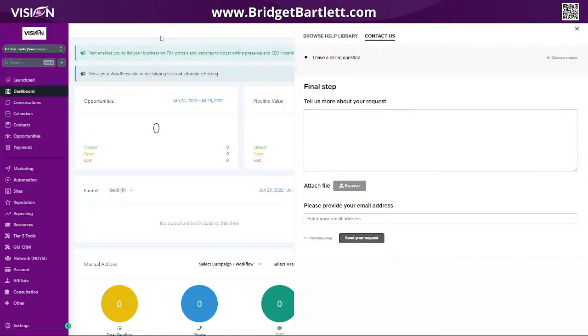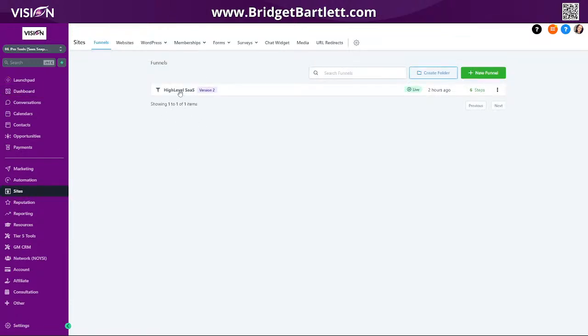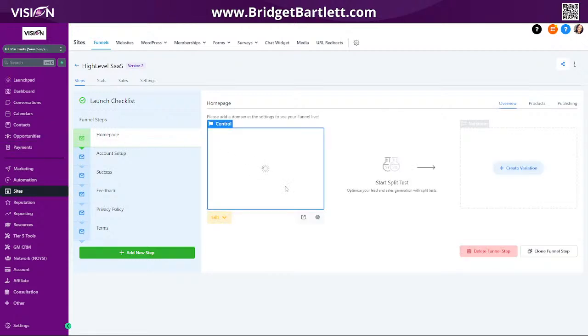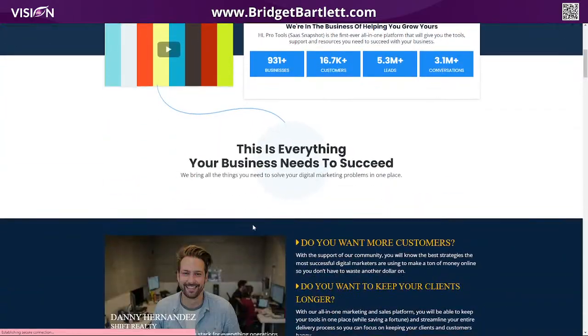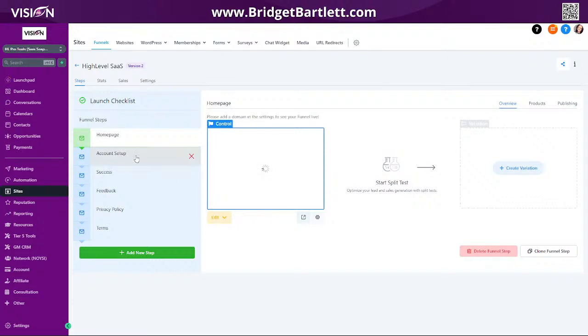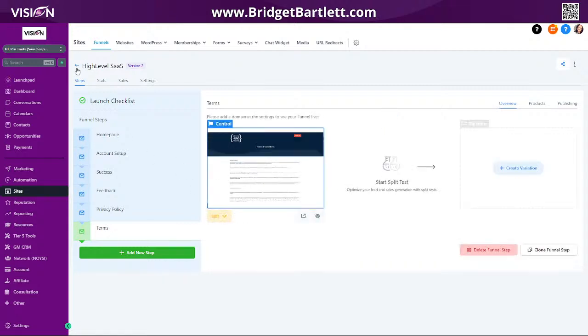Let me walk you through the agency snapshot. If you go to Sites, you'll see the website here — and like I said, they built High Level's website, so you'll see it's very similar. You have the homepage, then you have a form. They use custom values, so a lot of these things are already pre-filled in for you. You also get the account setup page, a success page, a feedback page, and your privacy policy and terms.